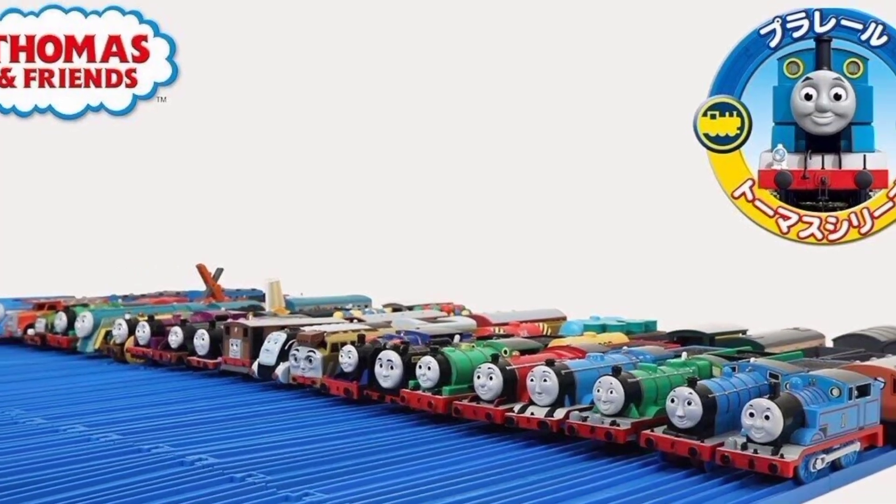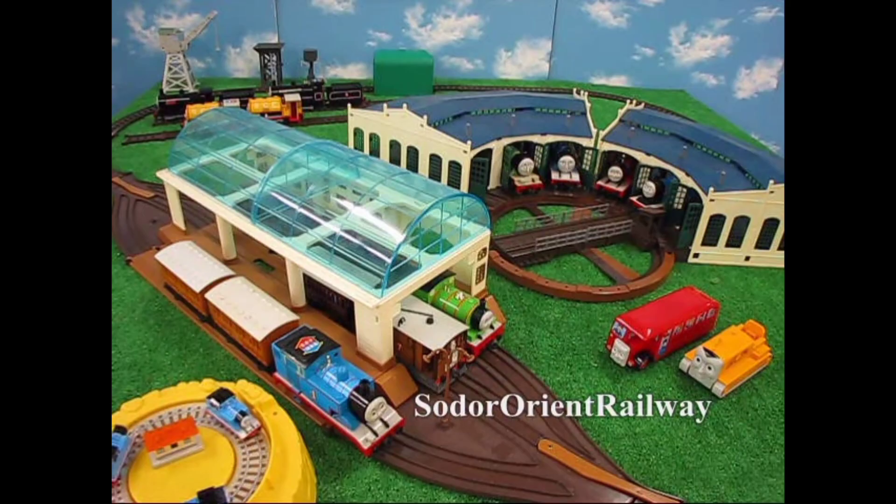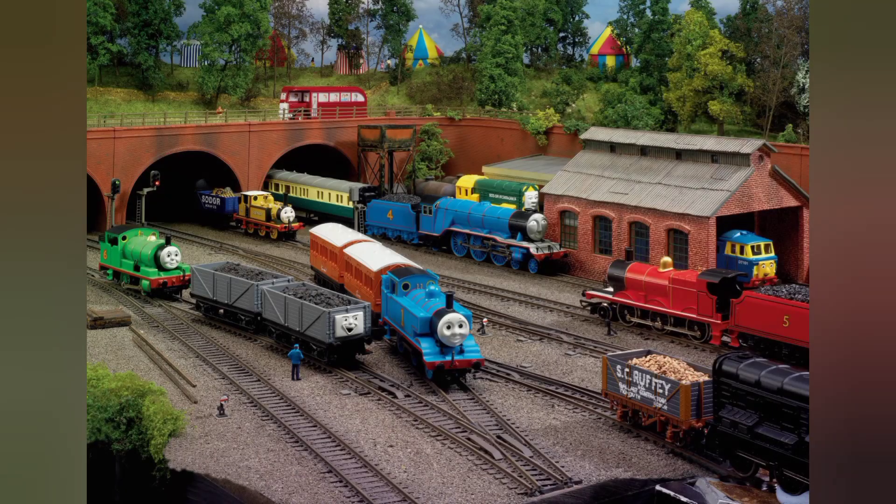I've collected Tomi Playreels since I was a toddler. In my teenage years, I started collecting other brands like Nakayoshi, Bandai Tax, The Party Now, and a few other obscure Thomas brands. But there's one thing I never thought I would ever get, or owned, or even planned to collect, and that is Hornby Thomas.